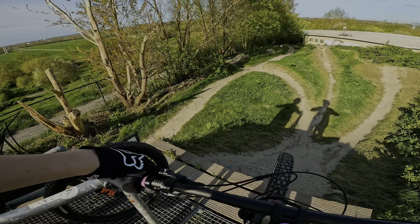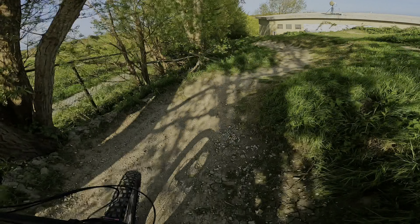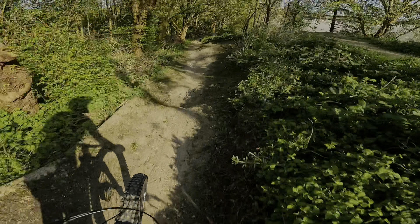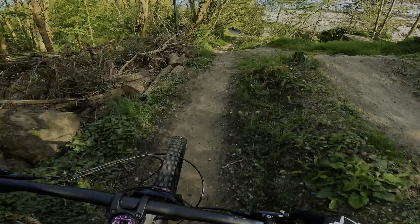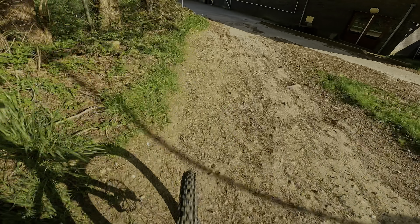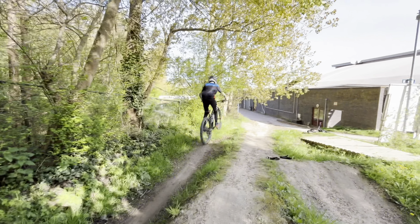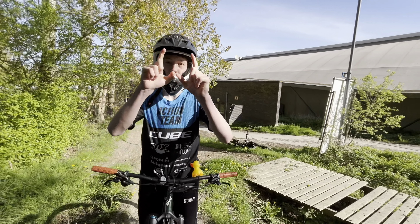We're gonna start off on the flow line. There are some little gap jumps over here. Go for the gap over here — it's about a 4-meter gap or something. Yeah mate, first clear of the day!